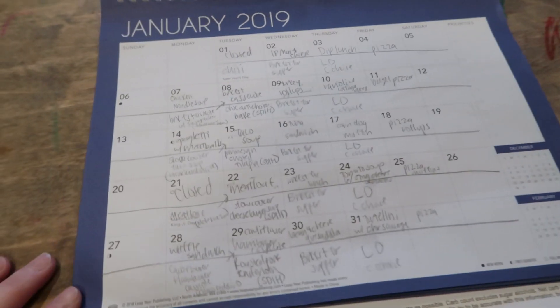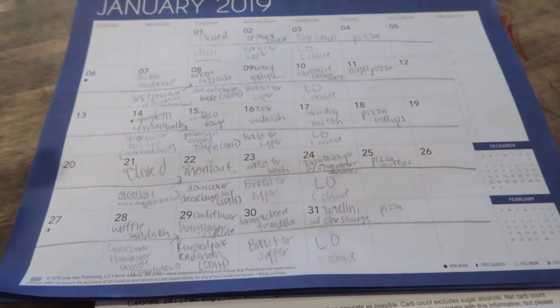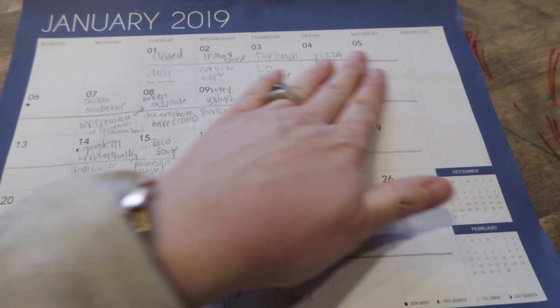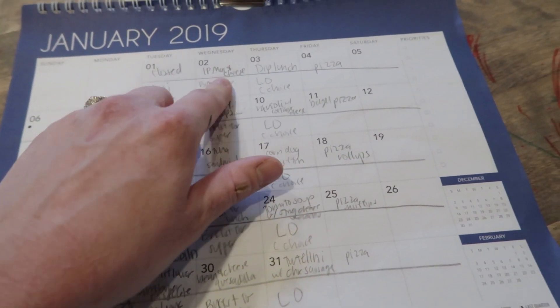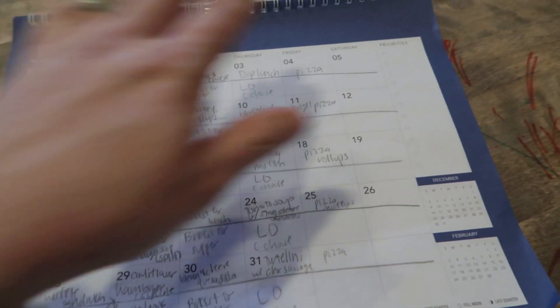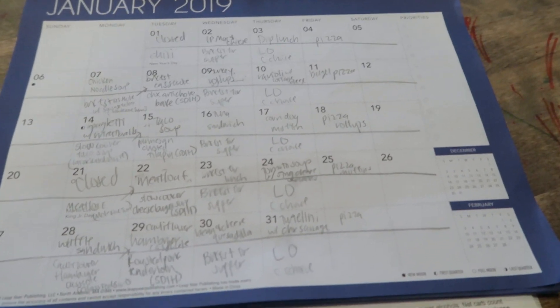This meal plan is for basically the first two and a half weeks of the new year. We didn't really plan a whole lot during the first week, but I am making instant pot mac and cheese for daycare, dip lunch, and pizza for daycare. We don't really plan for the weekends because we're usually just winging it or with family.